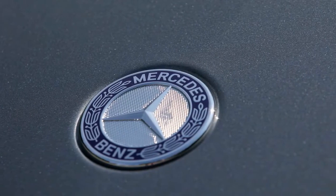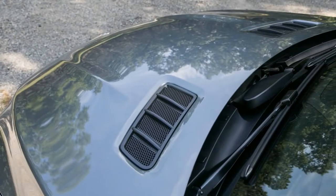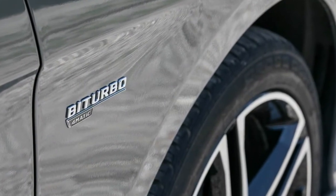The engine isn't the GLE 43's only powertrain component that the Mercedes performance team breathed on, as AMG also tweaked the 9-speed automatic transmission and the all-wheel drive system, the latter defaulting to a 40-60% front-to-rear torque distribution.